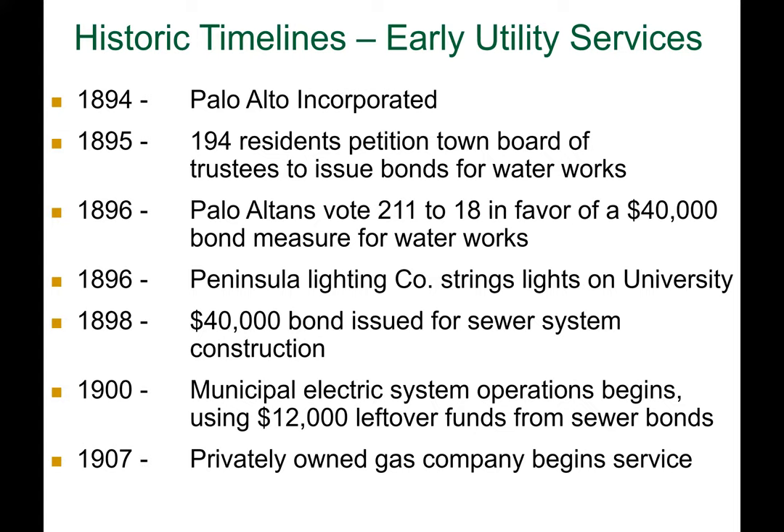Incorporation in 1894 was really pushed for utilities. In 1895 and 1896, people were pushing for water bonds. A water bond passed — the vote in 1896 was 211 to 18. That was a $40,000 water bond. Also noteworthy is that utilities are kind of part and parcel of each other. When the water systems were being developed, there was not yet a sewer system. In 1898, there was a bond issue for a sewer system — these were things that happened one after the other.